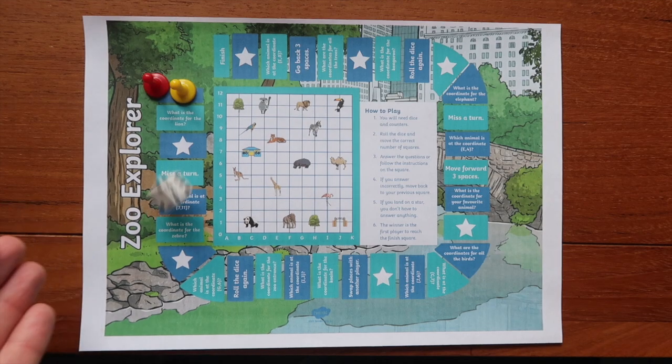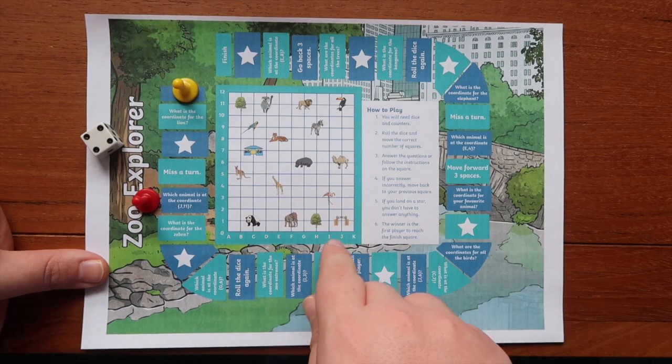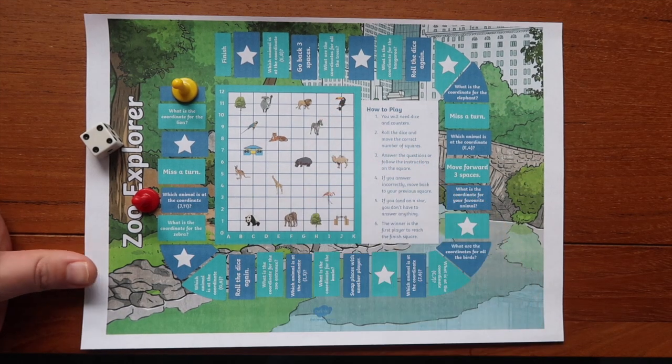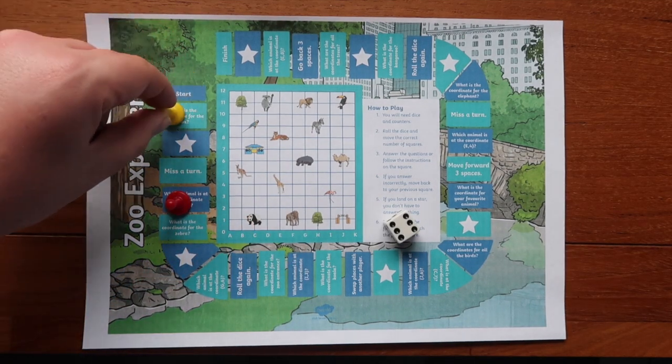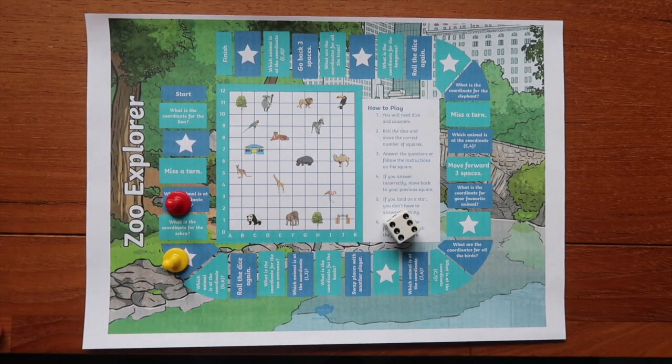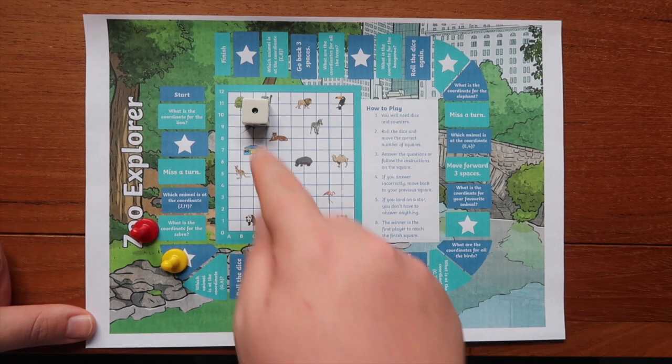Use this fun and engaging game to practice and reinforce knowledge of grid coordinates. This game is perfect for maths rotations or morning activities. It aligns to curriculum outcomes and engages children in a fun and interesting way. Children can play in small groups, in pairs, or even individually.